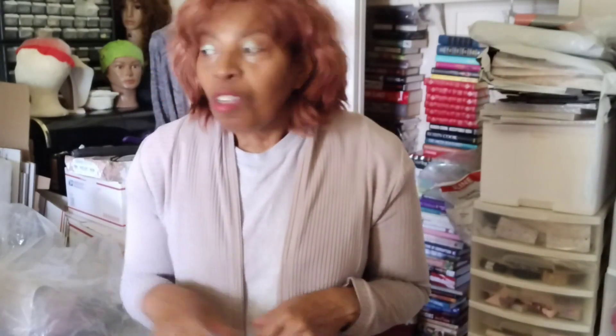Thank you for joining me on this pop-up Wednesday handbag sale. I'm glad I was able to show you all these beautiful bags. Please check out the website: https://www.ebay.com/str/shawzaebooksandhomedecor — you'll find all these bags and more on sale. Thank you, bye!